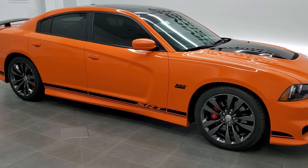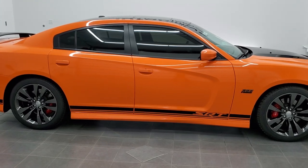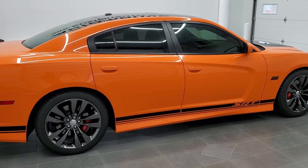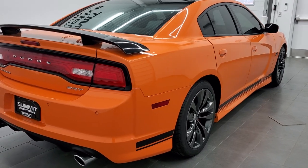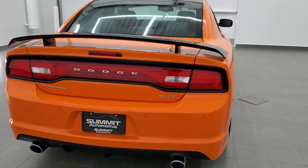This is stock number 11479Z. We are here at Summit Automotive in Fond du Lac, Wisconsin, your new and used sports car and Dodge Charger headquarters. Today we are checking out this extremely clean, extremely good looking, and extremely rare 2014 Dodge Charger SRT 392 edition.